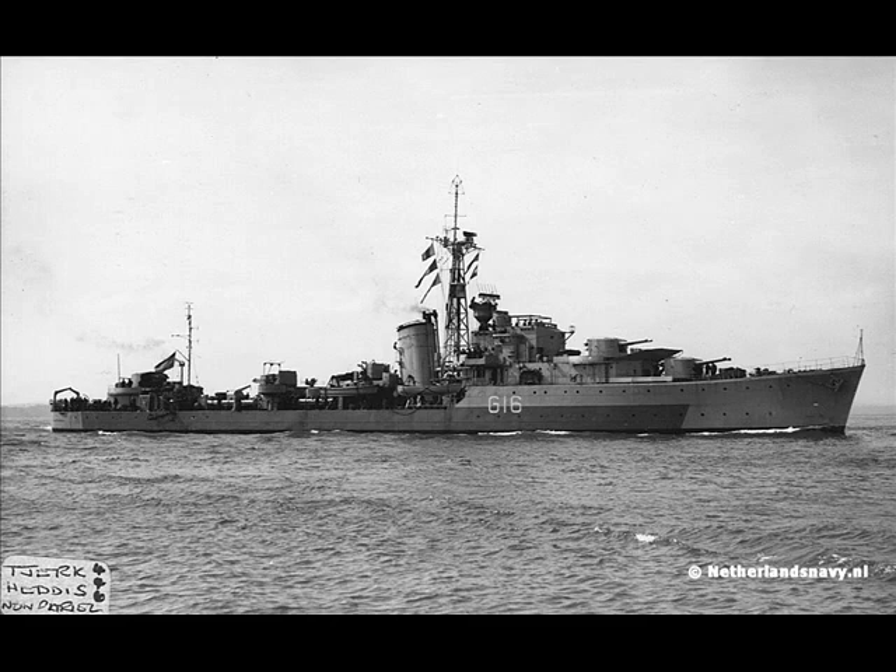Torpedo armament was two quintuple mounts, both on the centerline at main deck level between the funnel and the aft superstructure. These used the British Mark 9 torpedo. Weight was 3,723 pounds, and warhead weight was 805 pounds. Range was 11,000 yards at 41 knots or 15,000 yards at 35 knots. Two depth charge launchers and a depth charge rack were fitted for 45 depth charges.